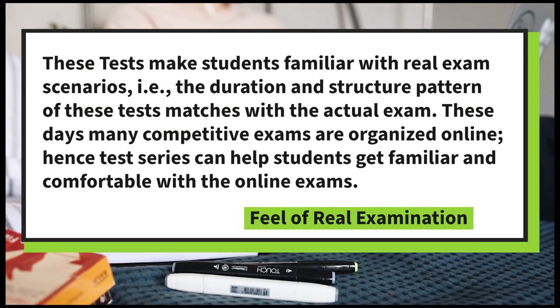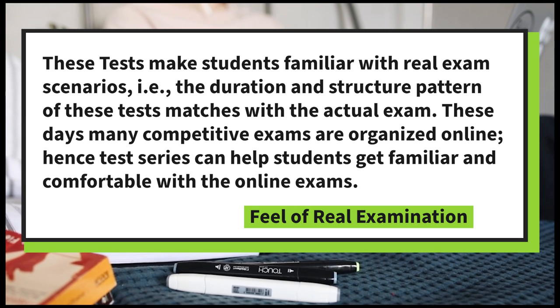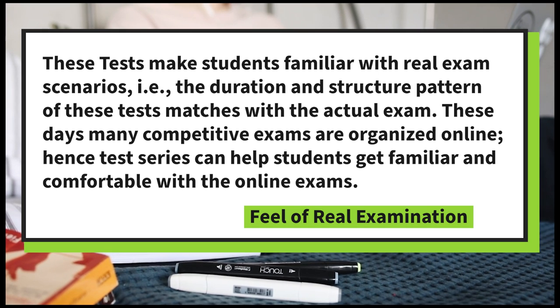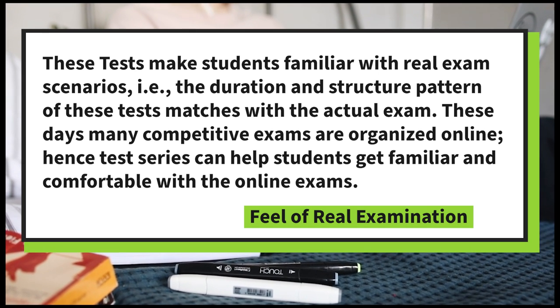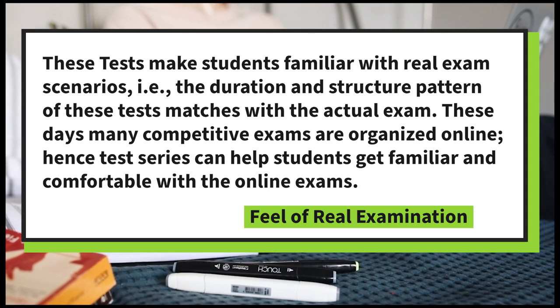Feel of Real Examination: these tests make students familiar with real exam scenarios. The duration and structure pattern of these tests matches the actual exam. Many competitive exams are now organized online, and test series can help students get familiar and comfortable with online exams.